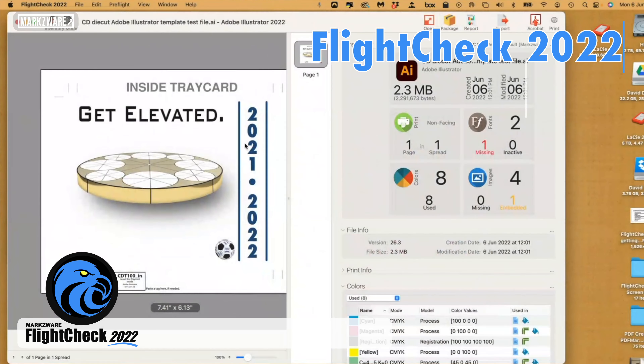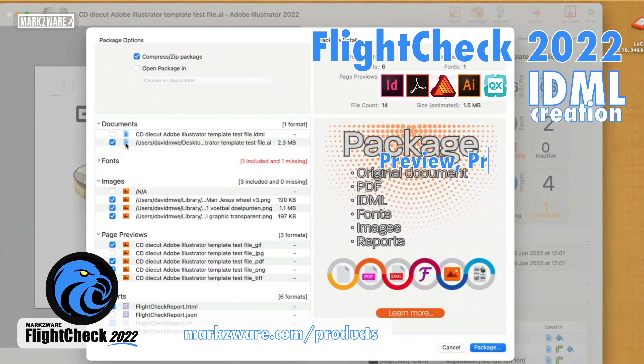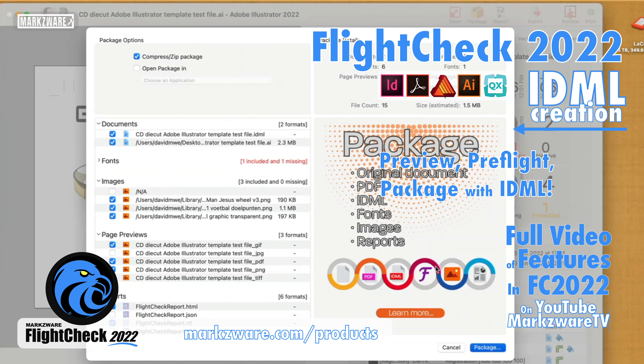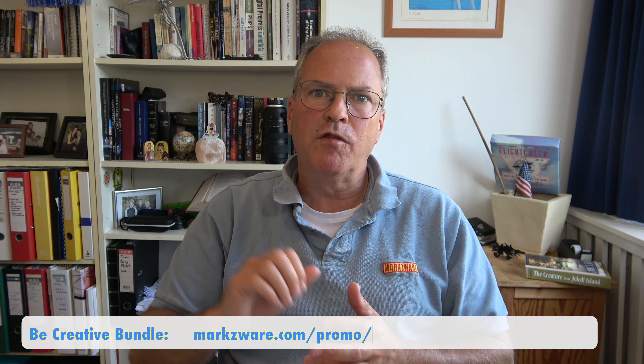Now, when you package a file in FlightCheck, you can automatically include IDMLs of not only your InDesign file, but your PDF or your Illustrator files. With the various automations you can set up in the Preferences of FlightCheck, your automation will flow and your workflow will cruise like never before.